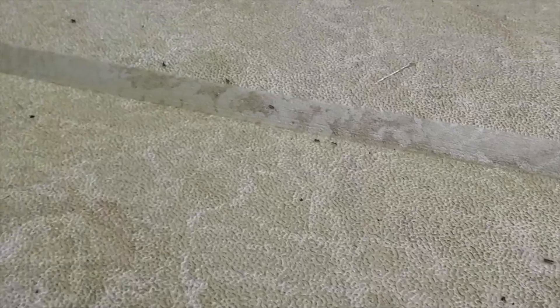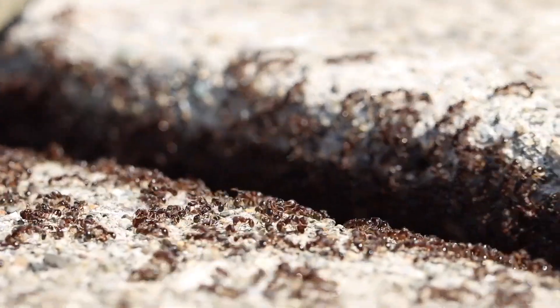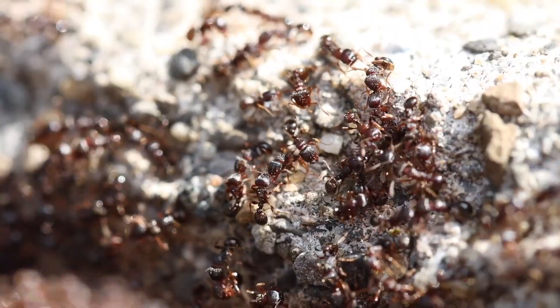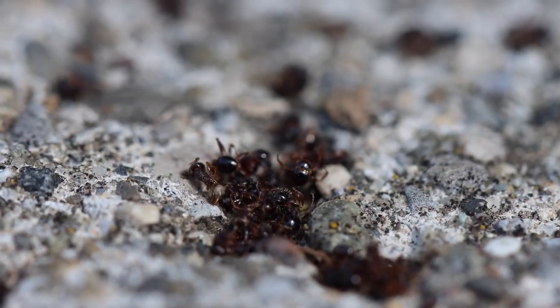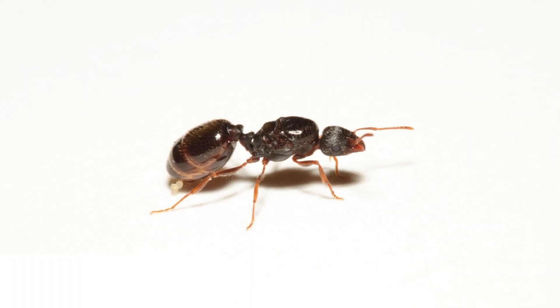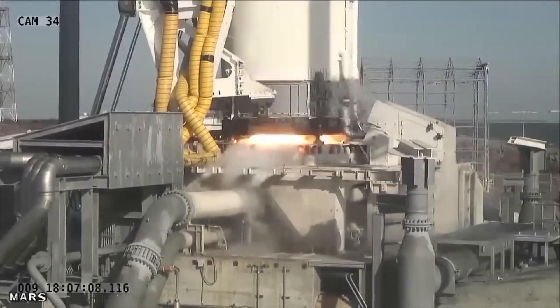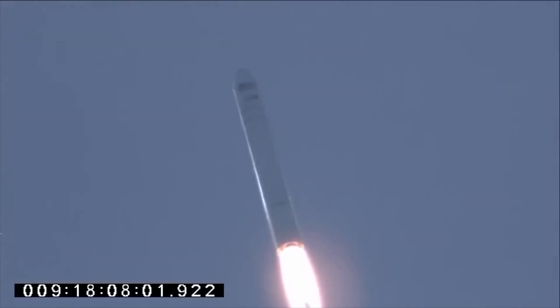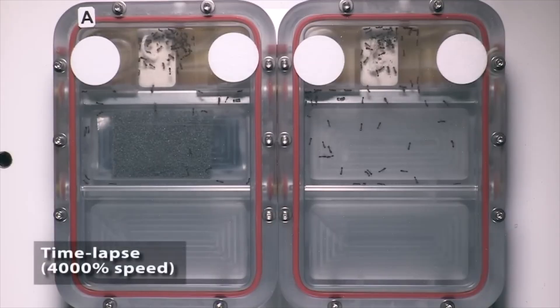Masters of adaptation, pavement ants like building intricate nests under sidewalks and foundations. Every spring, rival colonies turn sidewalks into battlegrounds, fighting over their right to rule the streets. Thousands are killed in these territory wars, but they have the numbers, with gangs being able to reach over 10,000 rebels, all orchestrated by a single queen pin. In fact, these ants are so tough and adaptable that in 2014, their resilience earned them a spot aboard the International Space Station, helping scientists study behavior in microgravity.